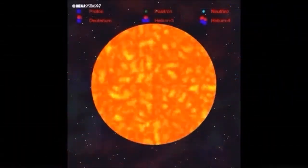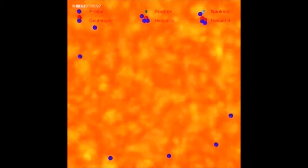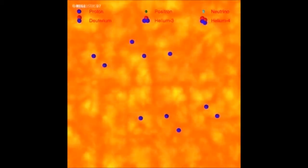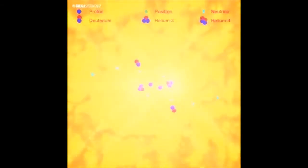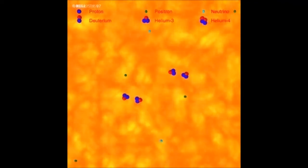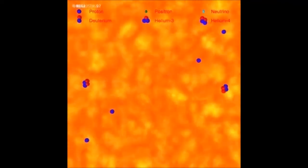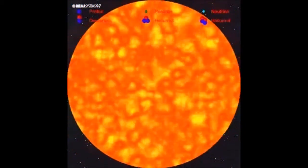The energy of our sun, which is a main sequence star, derives from nuclear fusion reactions taking place at its center. The nuclei of hydrogen atoms, also called protons, interact with each other, resulting in a chain reaction. The energy is ultimately transformed into high-energy gamma rays, which eventually reach the surface of the sun. The energy of the sun comes to the earth in the form of sunlight.